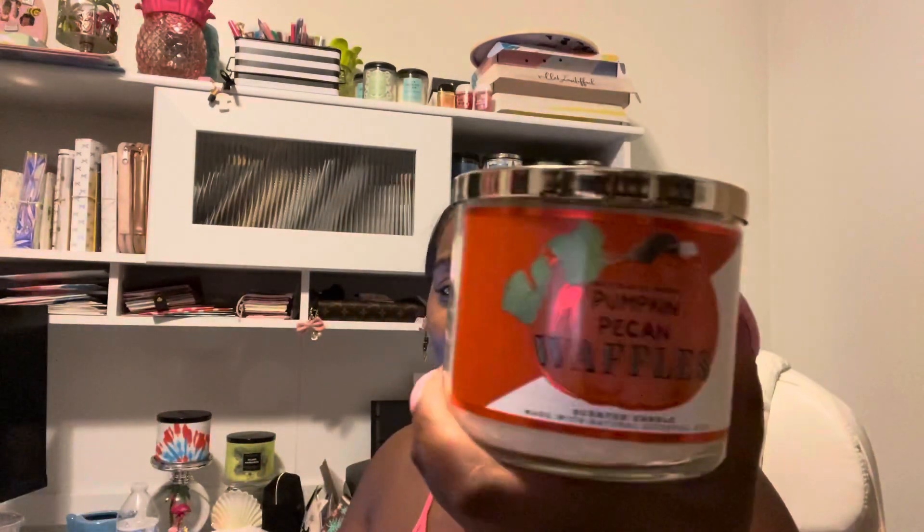First, I'm going to show you what I got in store. First up — pumpkin pecan waffles, baby girl, this is it. I'm not going to tell you where this falls on my list because I'm going to do a separate video for my top fall candles, but pumpkin pecan waffles has to be top three. Where does it fall on your list? Comment and let me know. It's maple syrup, golden waffles, pumpkin spice, and brown sugar. This is literally everything that you want fall to be.